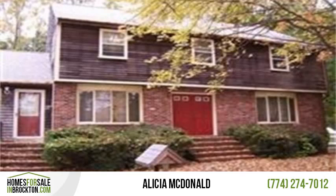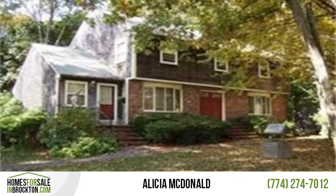Priced at $20,000 plus below city assessed value. Large five-bedroom home located on the west side off Pearl Street. This family-friendly home features a playroom for the kids.